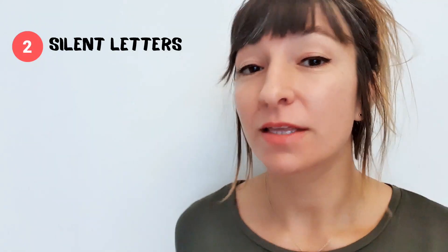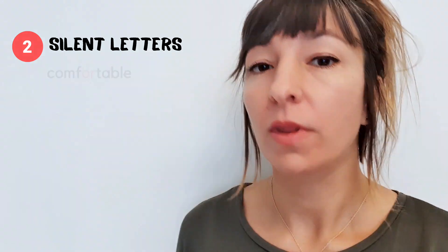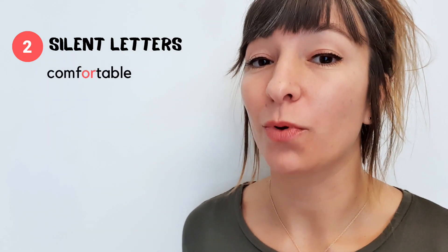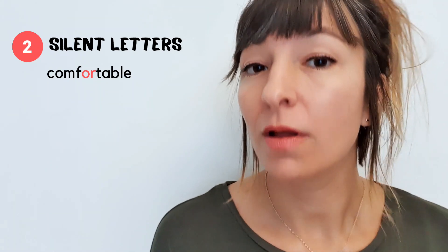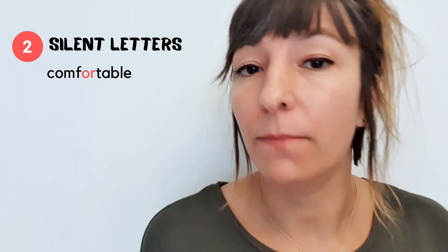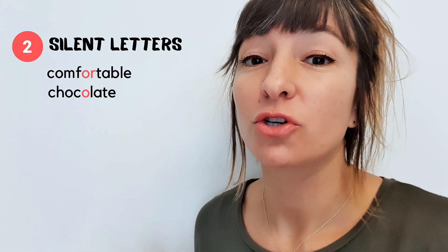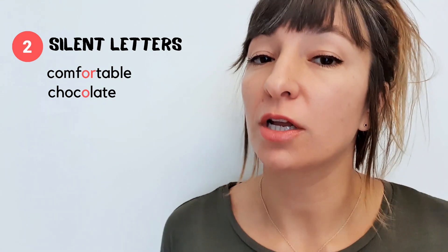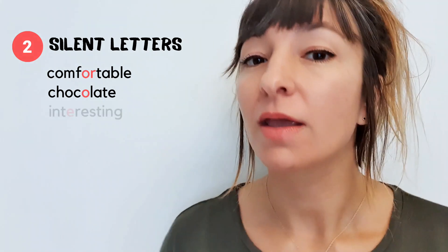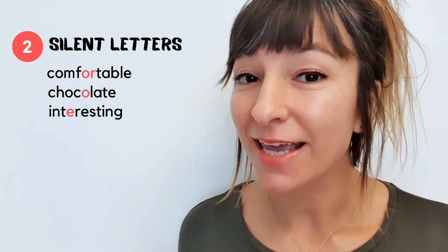My next tip is to be aware of silent letters. This is particularly important with everyday words that you use a lot. 'Comfortable,' for example — we spell it 'comfortable,' but we pronounce it 'comfortable.' 'Chocolate' — spelled 'chocolate,' but said 'chocolate.' 'Interesting' — spelled 'interesting,' but we say 'interesting.'